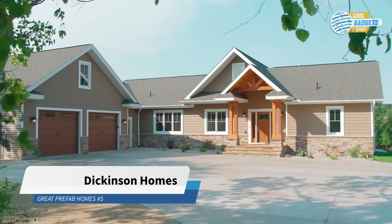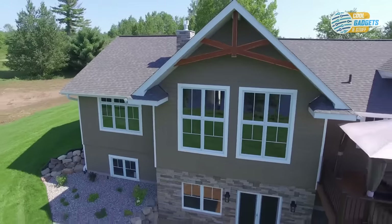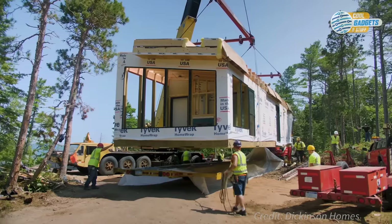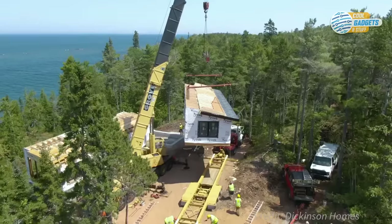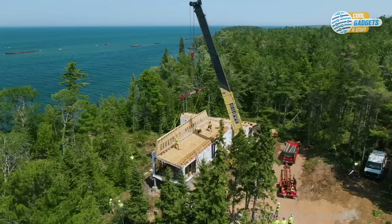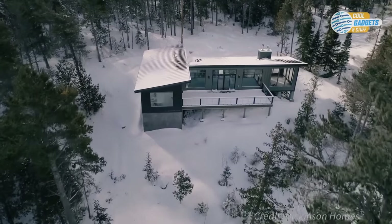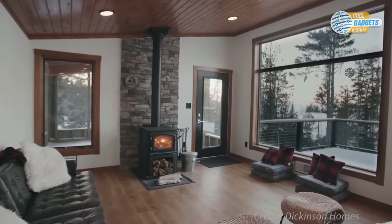Dickinson Homes, another modular home builder operating in the Midwest US, is a one-stop shop for all of your design and build needs. They can manage the entire project, from permits to the final painting, like a turnkey project, or they can provide just the shell and the homeowner can finish it on their own. With hundreds of floor plans to choose from, they offer a wide range — anything from tiny cabins to two-story homes. They can also modify an existing plan, or let their designers draw up custom plans to reflect your unique style and living requirements.